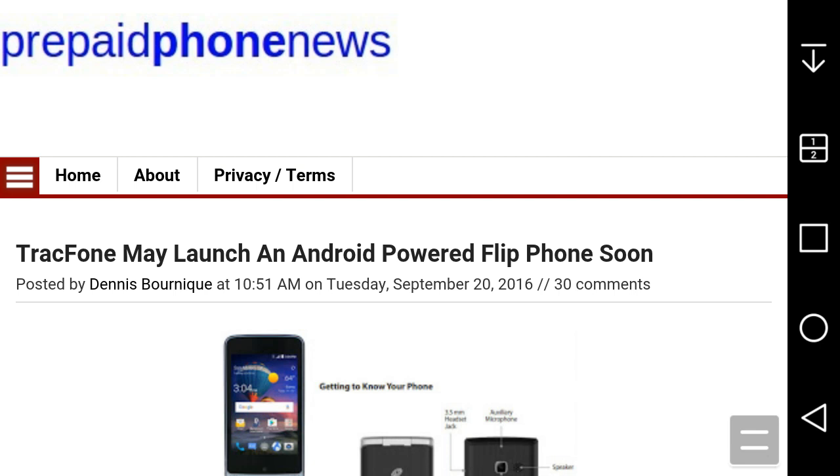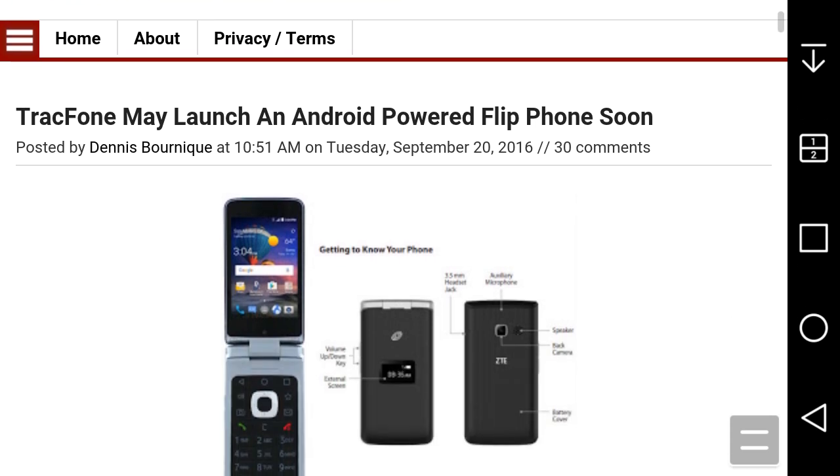LG G Style Boost Mobile user HD here, and today I have some interesting news. This is about TracFone. I'm on Prepaid Phone News reading an article here. The title of the article says 'TracFone to Launch an Android-Powered Flip Phone Soon.'